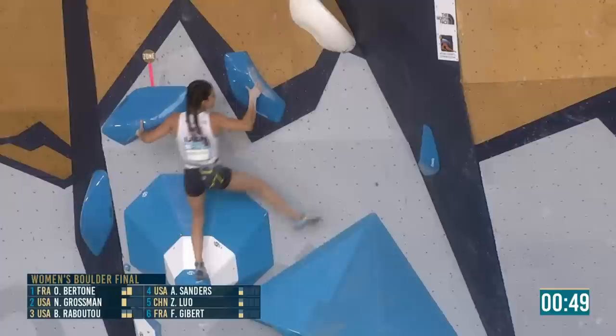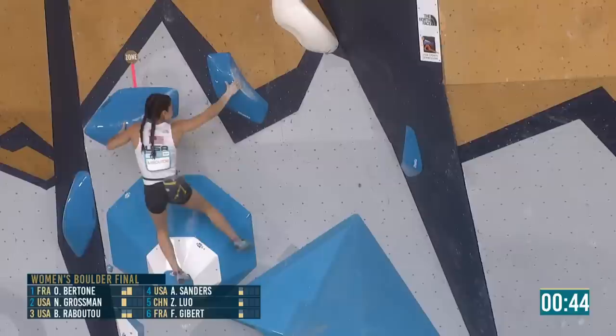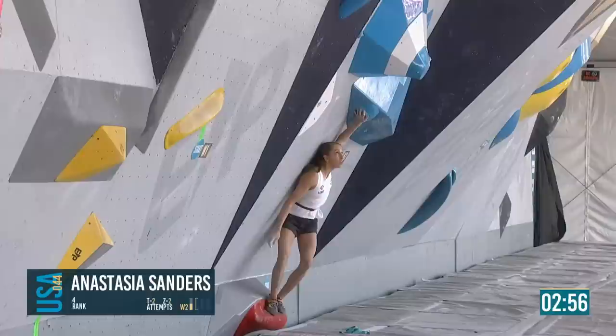Brooke has that left hand locked in. Will she adjust this final move? Going to go with that momentum again. If she commits a bit more, I think it's definitely possible. There we go — if nothing else, that's really exciting. A big kick into the wall for Brooke.